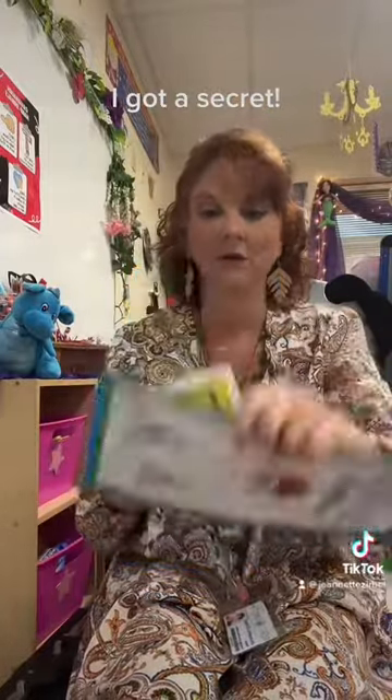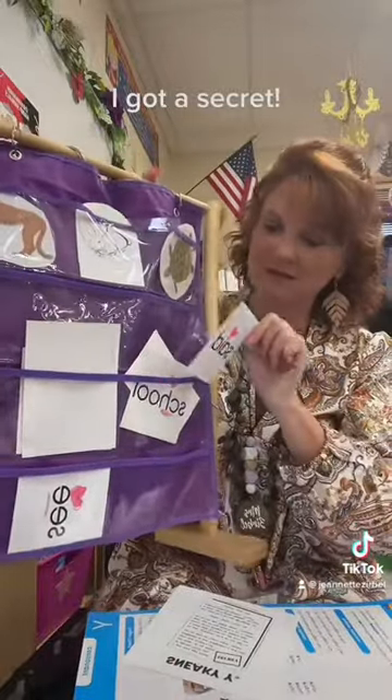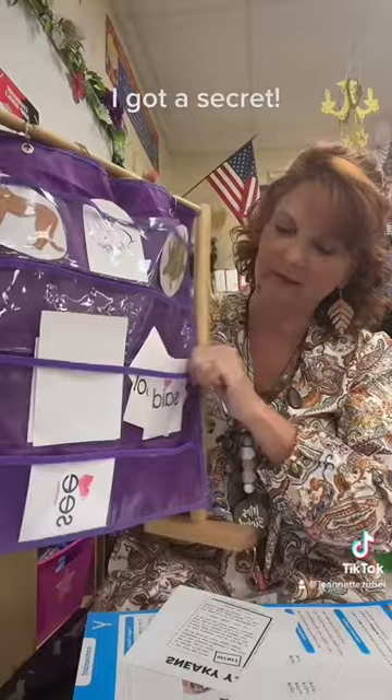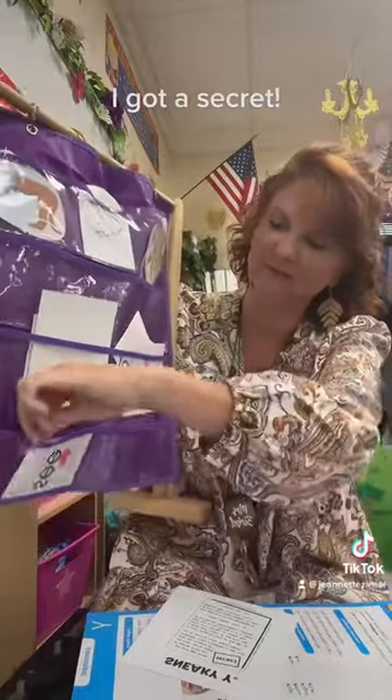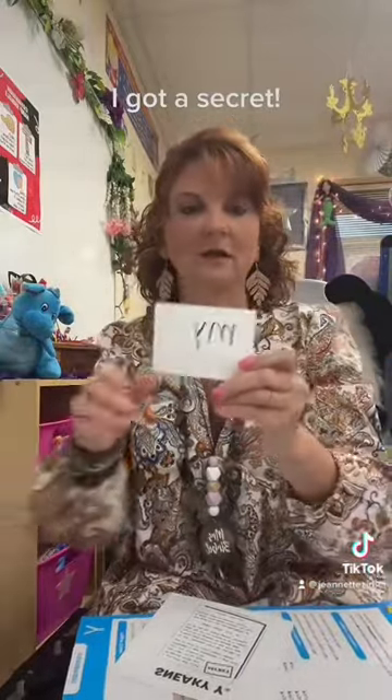But when I'm doing my high frequency words — those heart words — and we're going through the list, like said, and school, and all those high frequency words, like see and the, I'm going to pull out this word and I'm going to go over it.